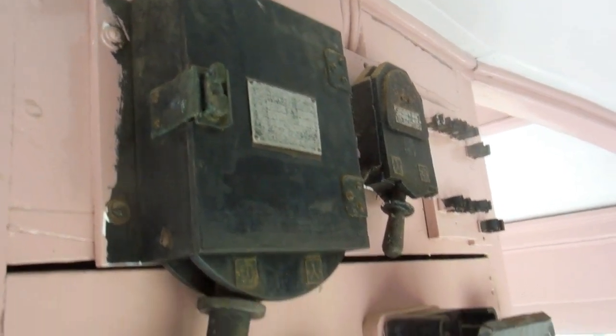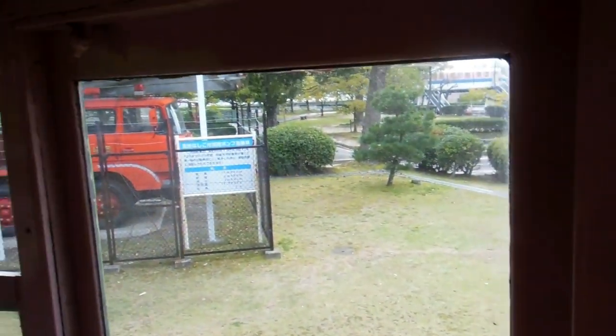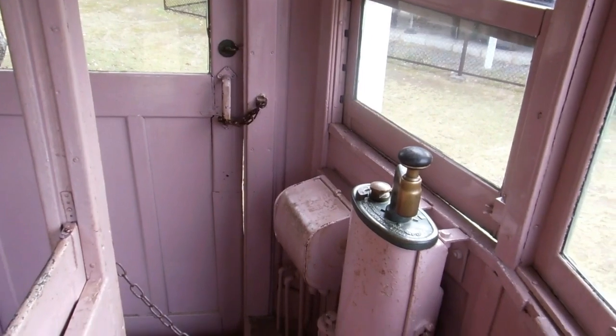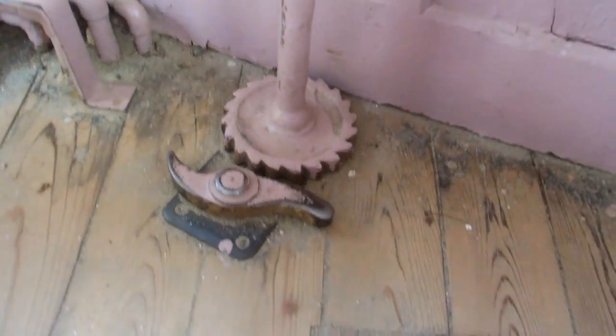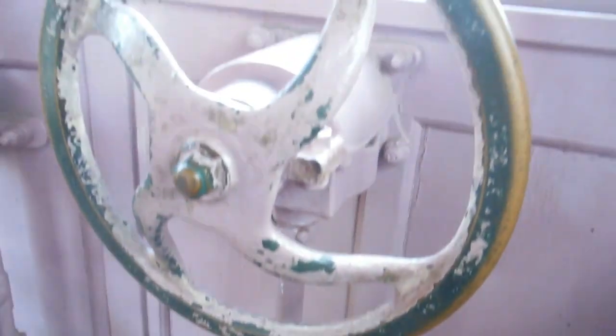We think we'd work out how to operate it too. There are your electrical circuit breakers up there — for the lights, the mains power and all the rest of it. And the front windows are wood too, aren't they amazing. We figure this has got to be the brake — a giant wheel with a ratchet system at the bottom to lock the brake in place.